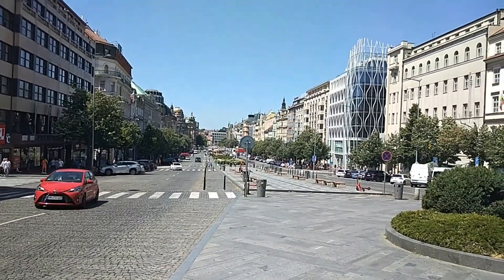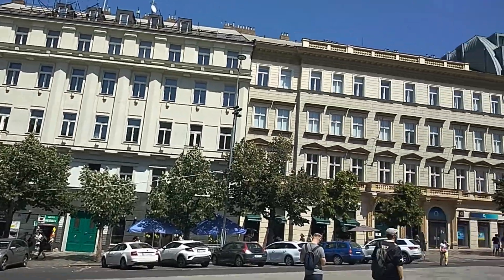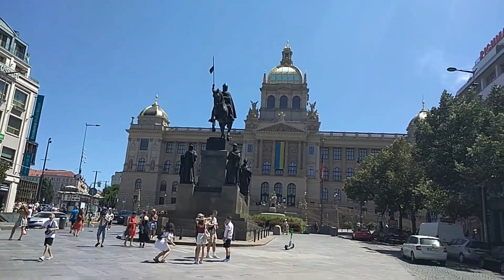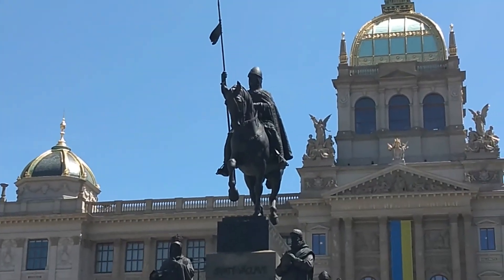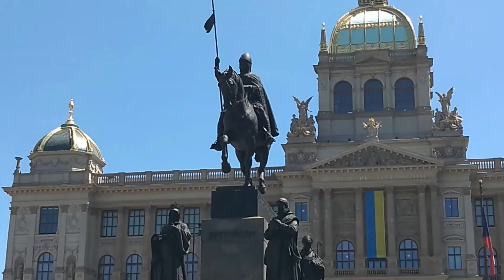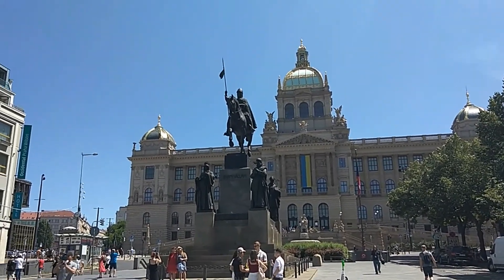Here we have Wenceslas Square — it's a great area for shopping. It's really beautiful here, and here we have our museum, which is also the name of the metro station. Here we have Saint Wenceslas; he was known as the good king, and apparently he was killed by his brother Boleslaus the Cruel.